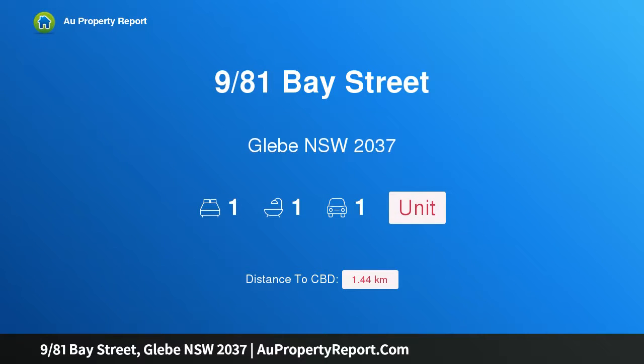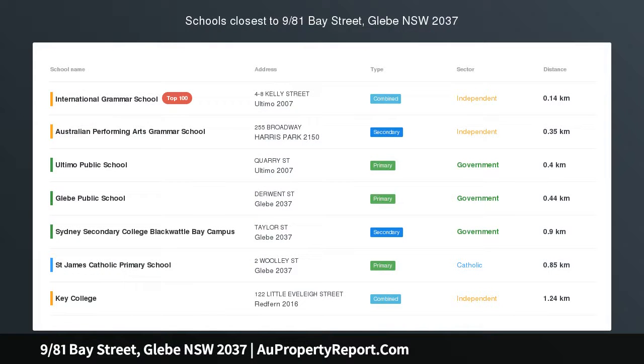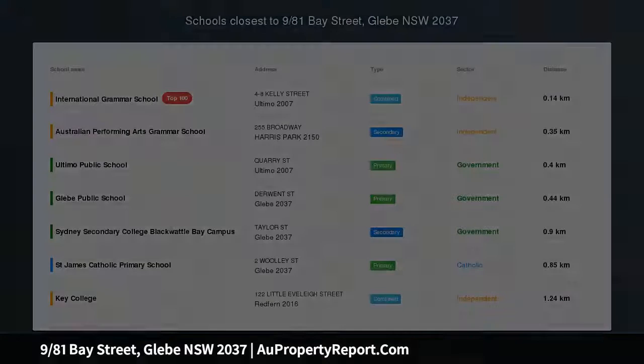Hi, I am glad to introduce Property 9/81 Bay Street, Glebe NSW 2037. Unique Courtyard residence for easy care living.